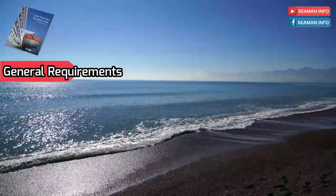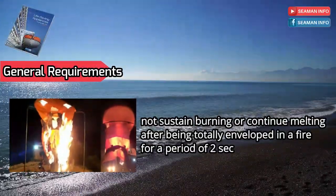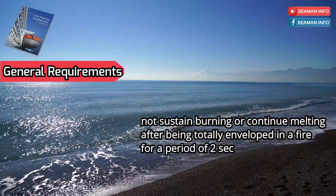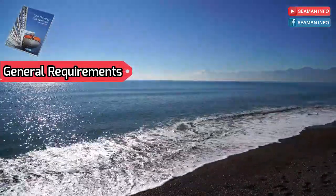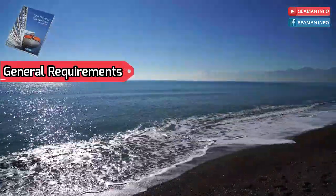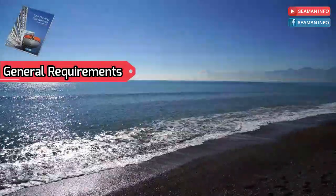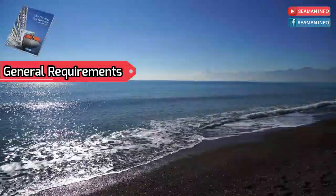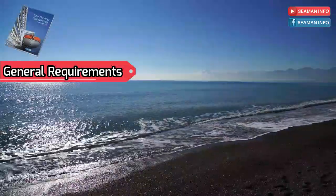A life jacket shall not sustain burning or continue melting after being totally enveloped in a fire for a period of two seconds. Life jackets shall be provided in three sizes. If a life jacket fully complies with the requirements of two adjacent size ranges, it may be marked with both size ranges, but the specified ranges shall not be divided. Life jackets shall be marked by either weight or height, or by both weight and height.